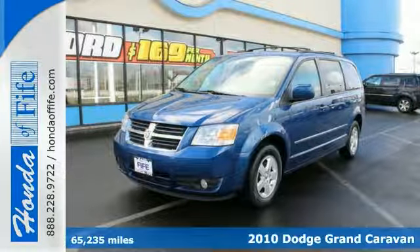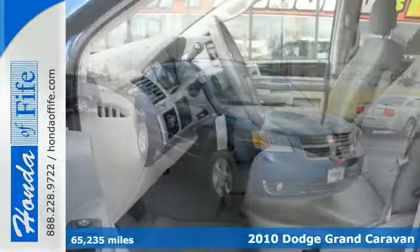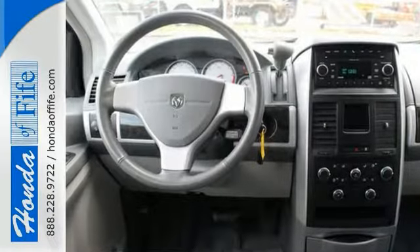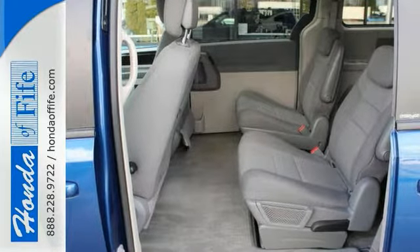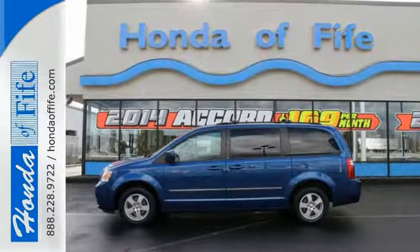When was the last time you smiled as you turned the ignition key? Feel it again with this great-looking 2010 Dodge Grand Caravan SXT. It's nicely equipped with aluminum wheels, dual-zone climate control, and Bluetooth wireless. It also has keyless entry and stability and traction control. The roof rack and privacy glass only make it more appealing.